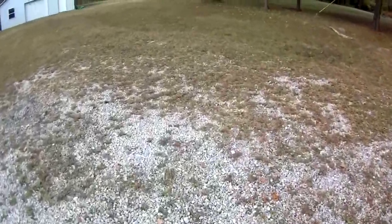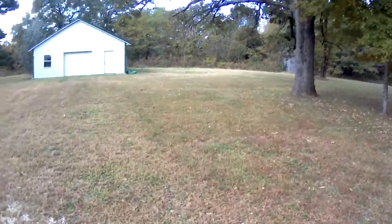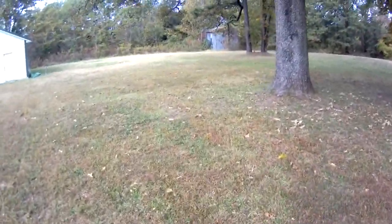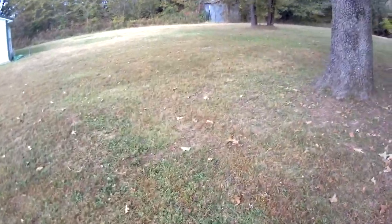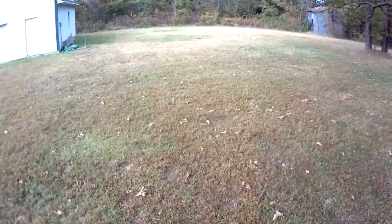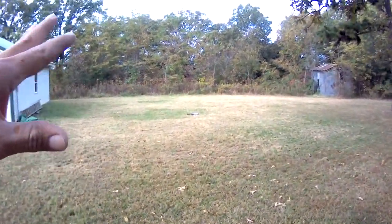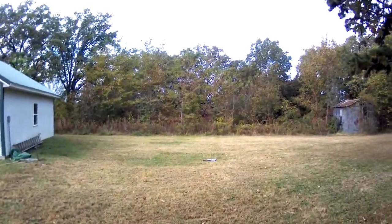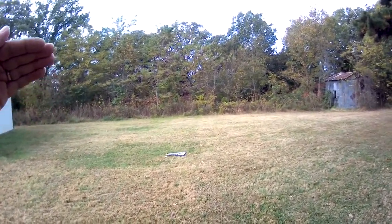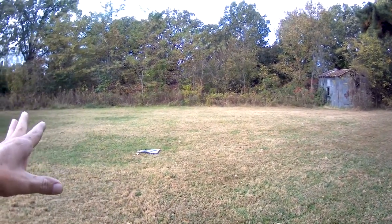Drone Pool here. A little while ago, maybe a month or so, I made a video about a FPV field recon mission using the DJI Phantom to fly over this little stretch of woods right here, because there's a big field behind there. I don't own the field, but I wanted to find a path to that field so I could go fly there.